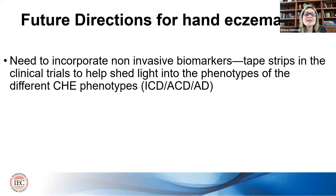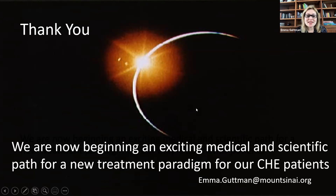For future directions in hand eczema, we really need to incorporate non-invasive biomarkers — particularly tape strips — in clinical trials, to help shed light into the different chronic hand eczema phenotypes. We are involved in such a study that we hope will shed light into the pathogenesis so that we'll have new treatments. Thank you so much. We really are beginning an exciting medical and scientific path for a new treatment paradigm for our patients with chronic hand eczema who are in dire need of better treatments.